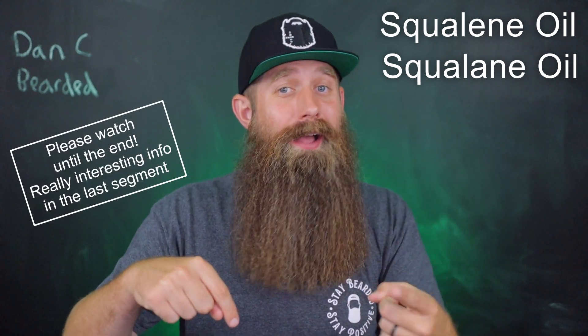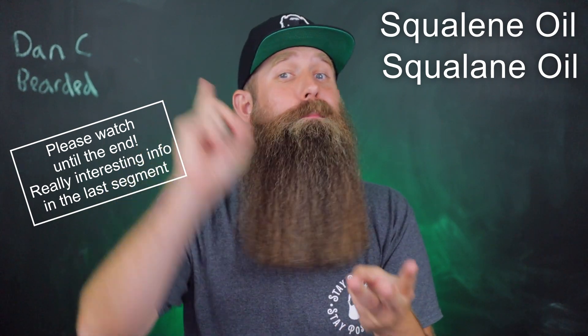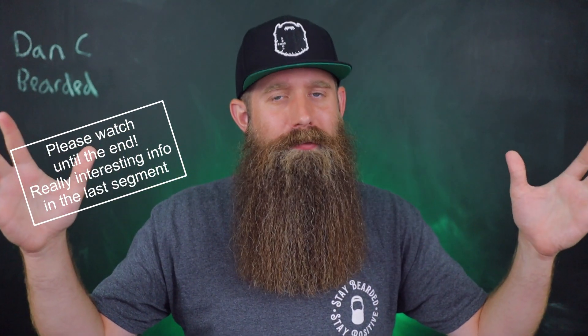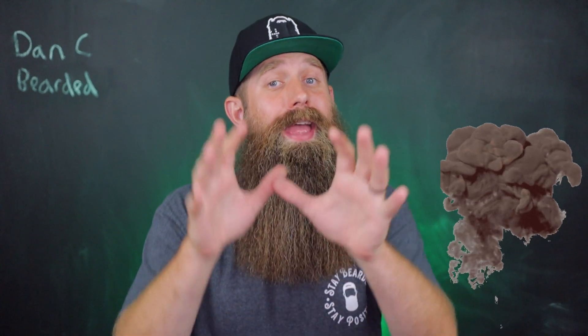In this video, I'm going to tell you guys where it comes from, the history of squalene oil, the benefits, and if I recommend it in your beard and cosmetic products. Now this is not going to be the most exciting — there are no crazy edits and explosions, but it's information. I love this stuff. I nerd out on the ingredients, I nerd out on products, and if you're watching this right now, I have a feeling you were either searching for this or you enjoy this content as well.